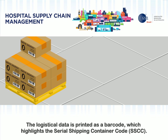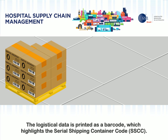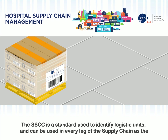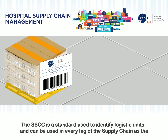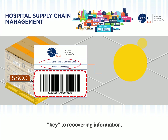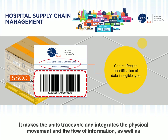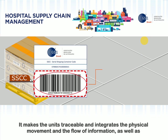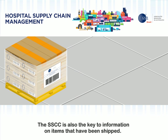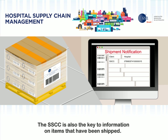The logistical data is printed as a barcode, which highlights the Serial Shipping Container Code. The SSCC is a standard used to identify logistic units and can be used in every leg of the supply chain as the key to recovering information. It makes the units traceable and integrates the physical movement and the flow of information, as well as process automation, shipping, and receipt. The SSCC is also the key to information on items that have been shipped.